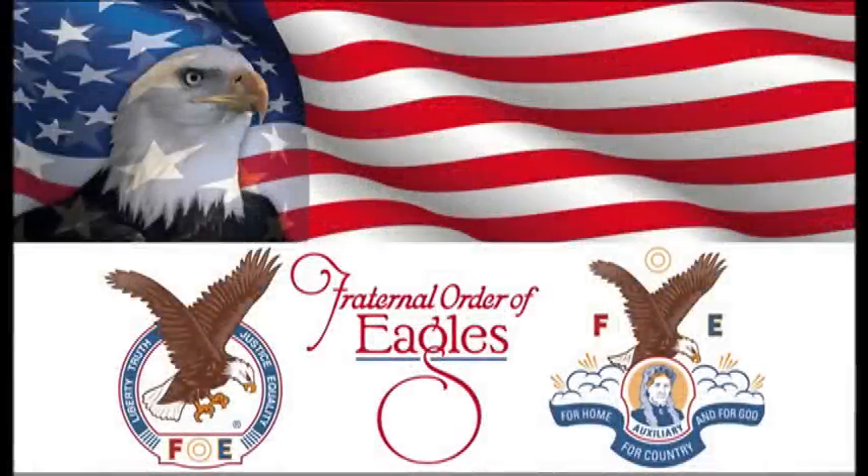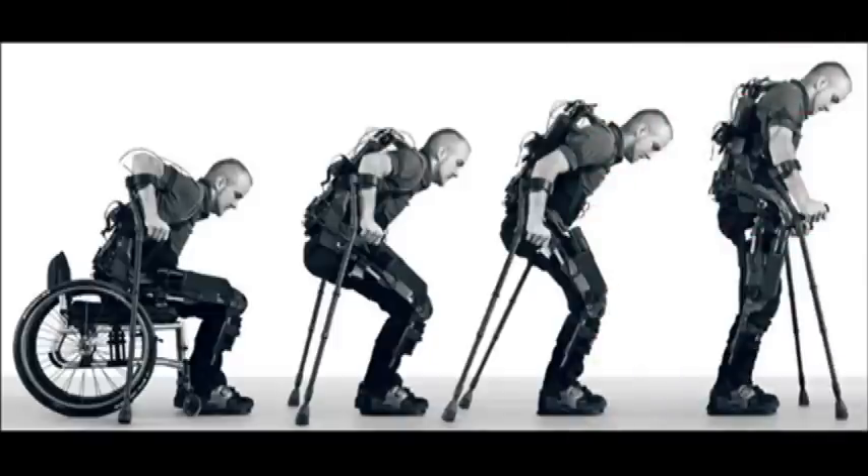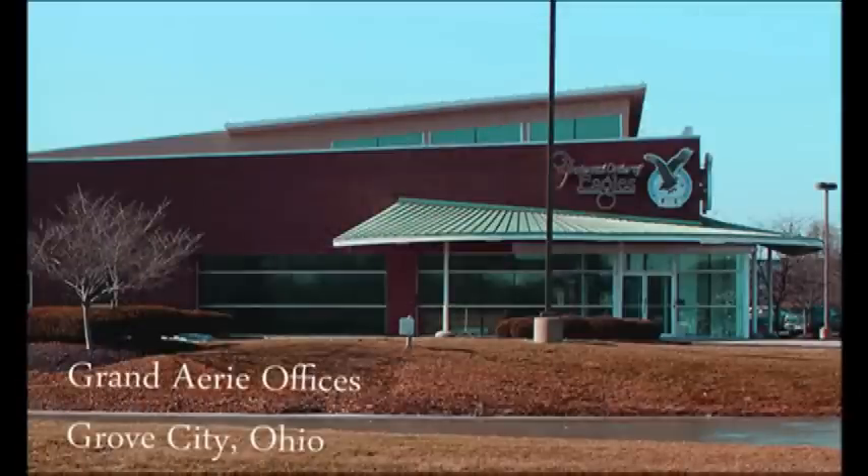The Fraternal Order of Eagles presents the Exo-Bionics Exoskeleton — an amazing new device that helps spinal cord injured patients to stand and walk again. This futuristic dream is here now. The third generation of the exoskeleton is already in use in 30 hospitals and rehab clinics across the USA. The Eagles are working hard to provide funding so these units can be furnished to rehab facilities for the benefit of our disabled veterans.